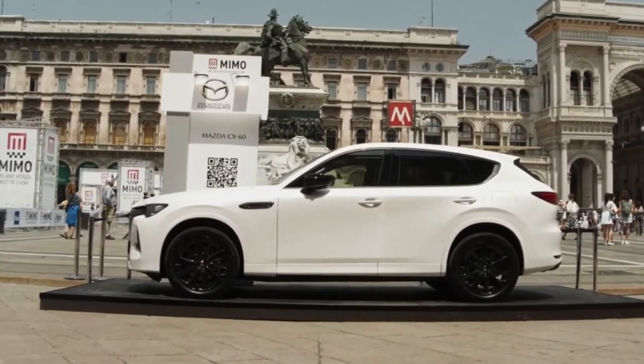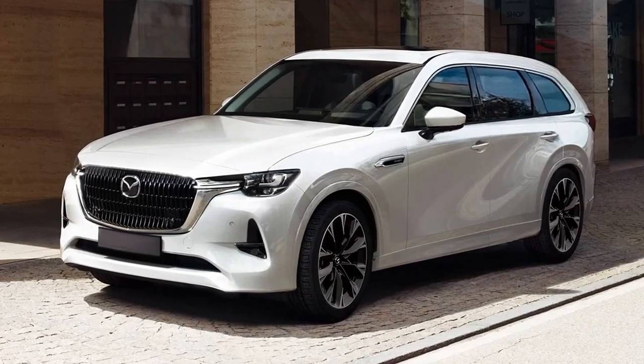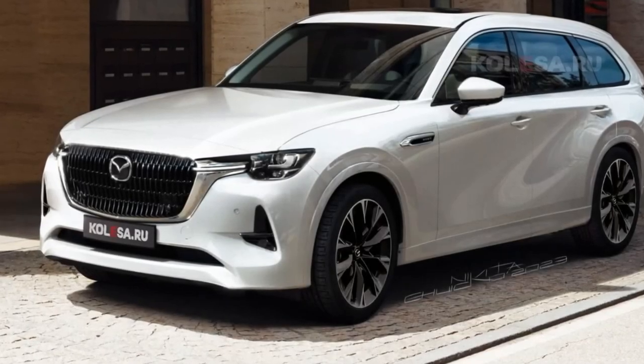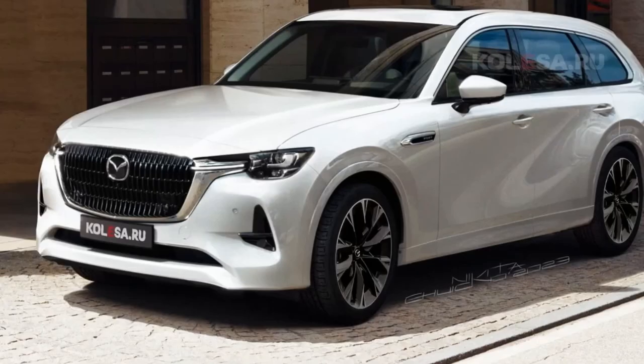Hello auto lovers, welcome back to Auto Universe channel. We hope you guys are in good health. Today we're going to show you the 2024 Mazda CX-80 first look review and explain the details of the car. We hope you guys enjoy it.